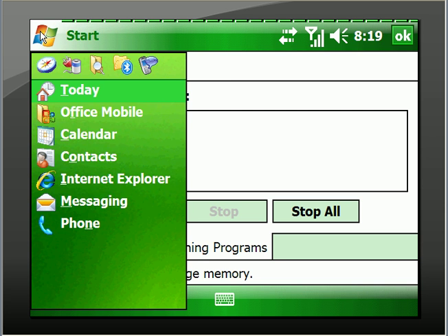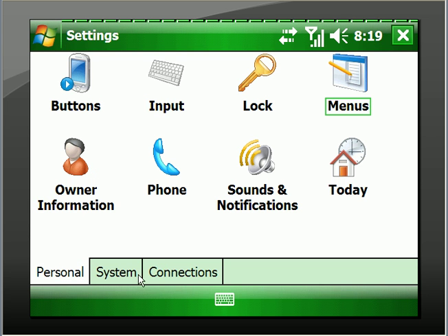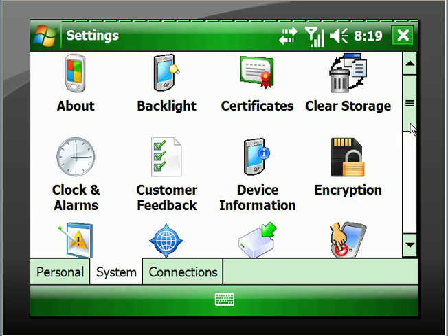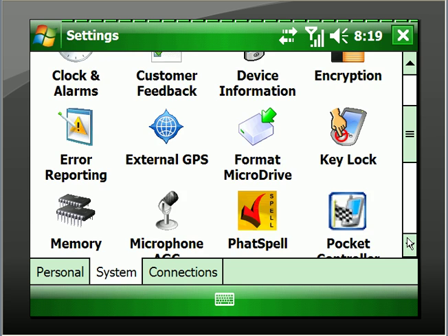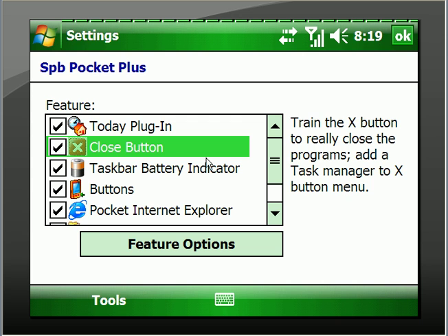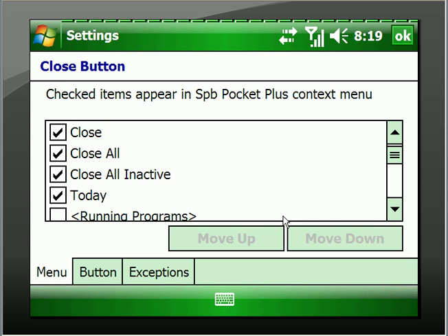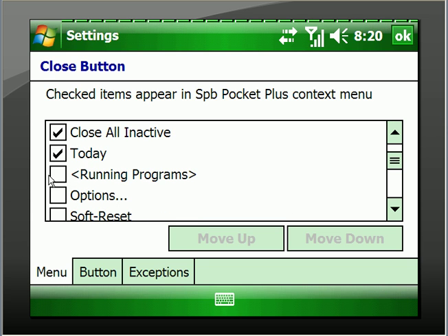All right, now let's go back into the Settings drop-down menu. Go to System, and we'll scroll down here. There's the SPB Pocket Plus icon — I'll just open that. And the Close button — I've already highlighted that. We'll go to what the features do, and I've just got it programmed to minimize. So I can also select Close, Close All, Close All Inactive, go to the Today screen, or Running Programs.